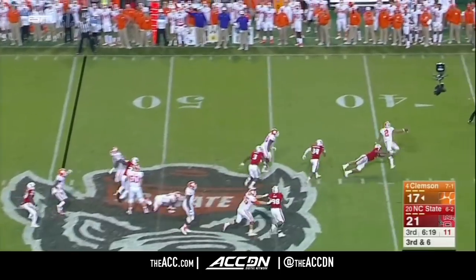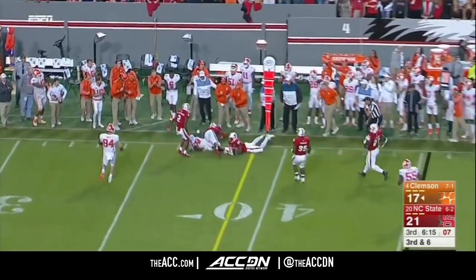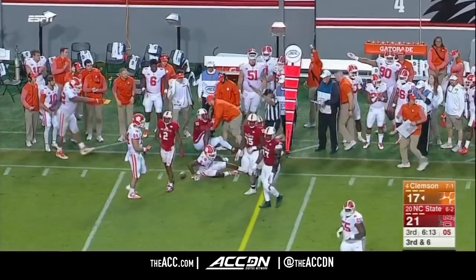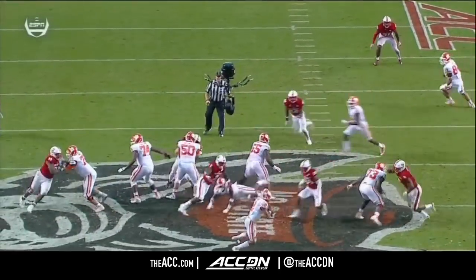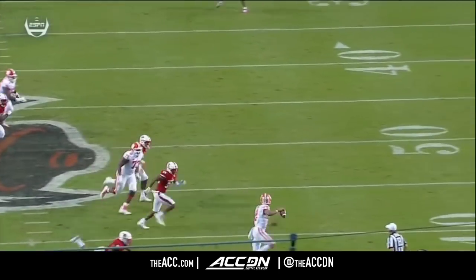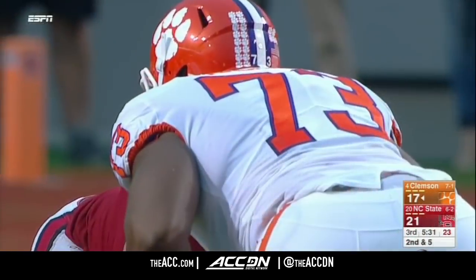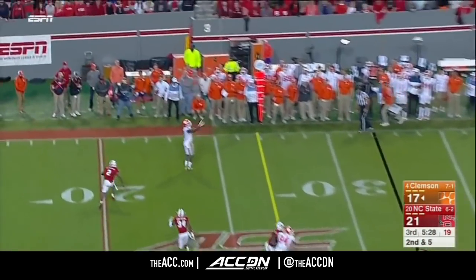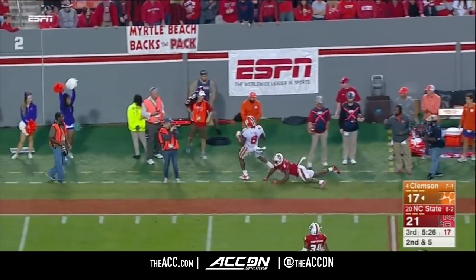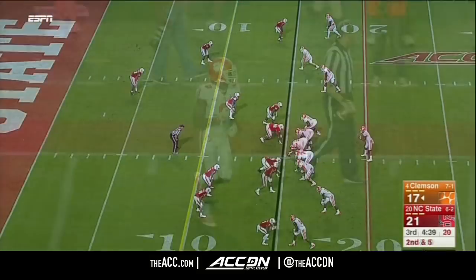Third and six — pressure on Bryant, backing up, staying alive, gets rid of it. Complete for a first down — Deion Kane. Here comes the pressure — they brought an extra man, it was a safety blitz. Tim Kidd-Glass is the guy that forced Bryant out of the pocket. Second and five — Bryant, quick out, and into the hands of Kane. We'll have another first down at the 20-yard line. Nice start to the game.